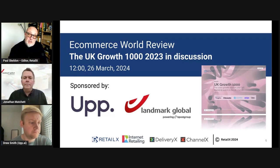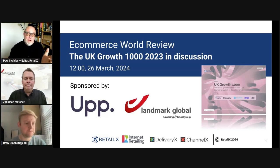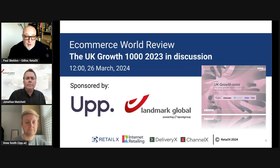I'm going to come to the report shortly and go through some of the key highlights of what it tells us, and then we're going to have a discussion with Jonathan and Drew about what that means for smaller retailers. For those watching who aren't familiar, Jonathan is from Landmark and Drew is from Up. I'll start with you Jonathan.